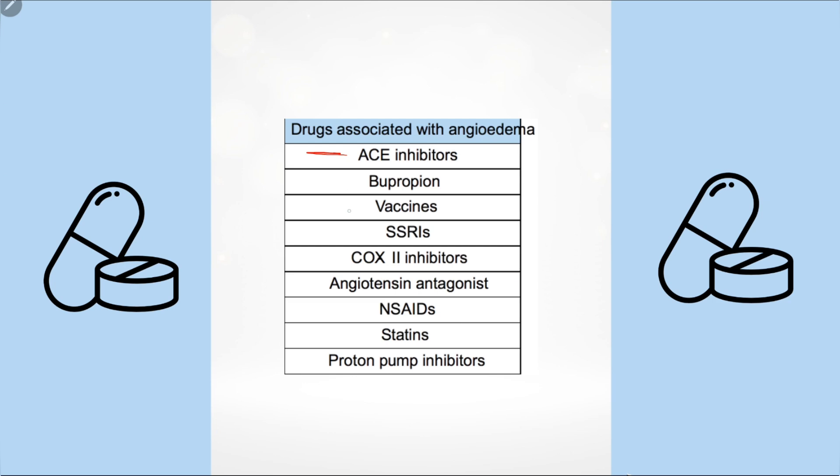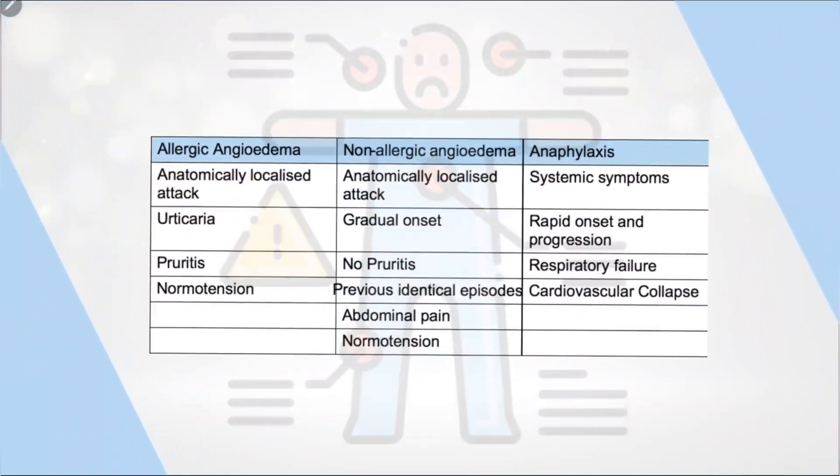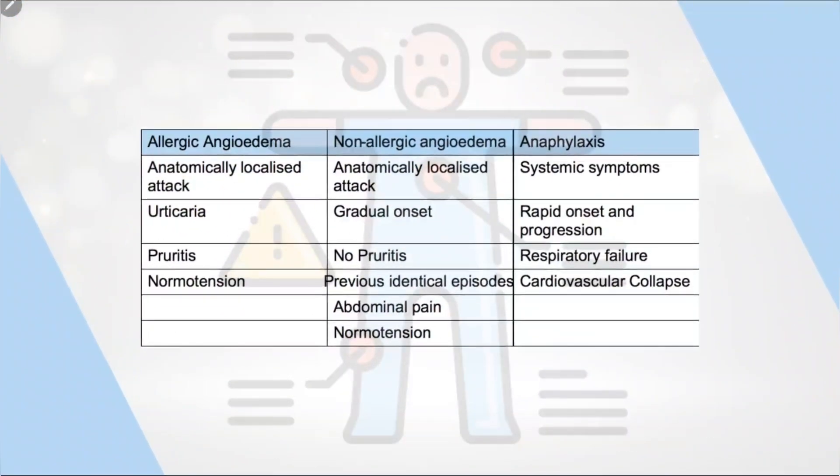Drugs commonly associated with angioedema include ACE inhibitors, vaccines, COX-2 inhibitors like meloxicam or etoricoxib, angiotensin receptor antagonists such as candesartan and valsartan, NSAIDs, statins, and proton pump inhibitors like omeprazole and pantoprazole.